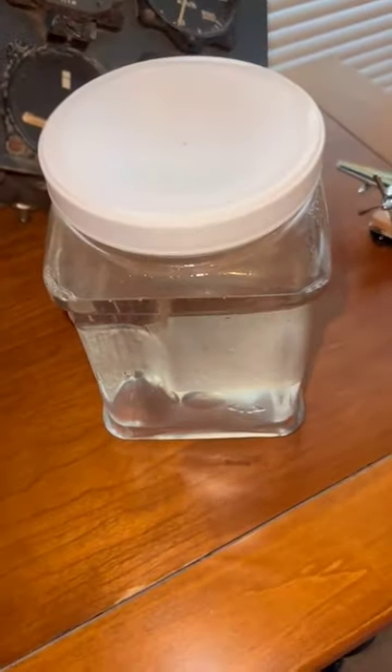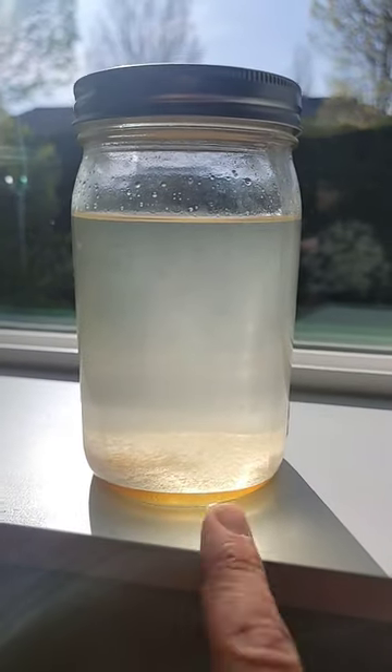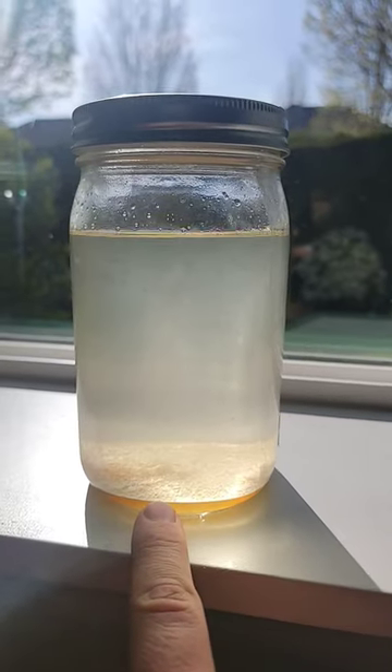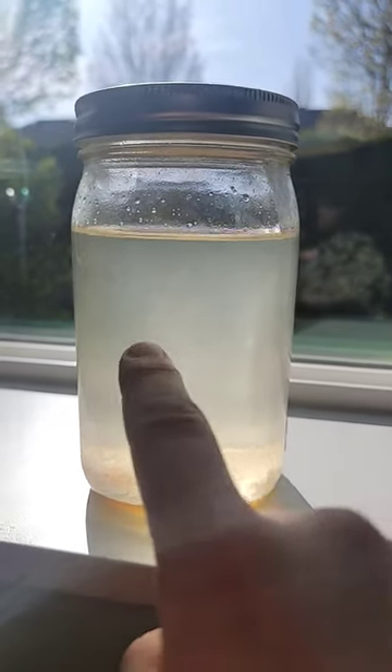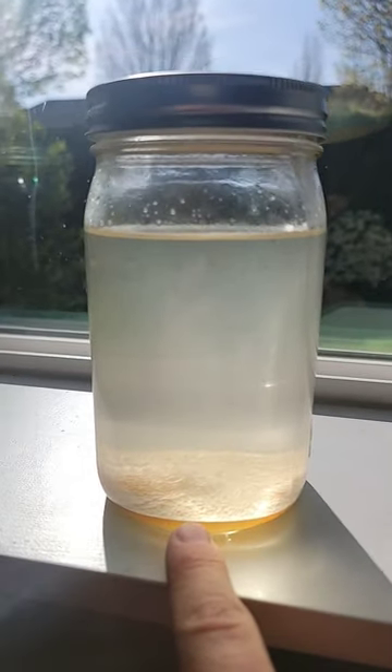I've been growing microbes in my jet fuel for the last six months. I too have been growing microbes in a glass jar with jet fuel for the last six months. You can see the water down here at the bottom, right? The jet fuel and that microbial layer right there.